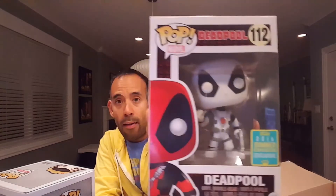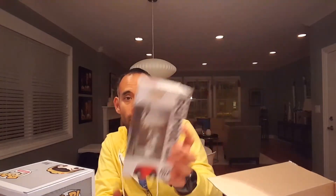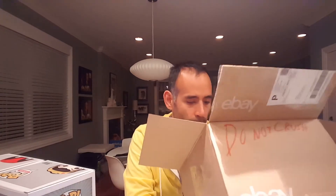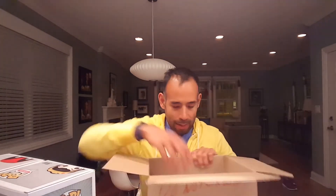This one looks cool! This is the Deadpool Funko 2016 Summer Convention Exclusive. He's white — Deadpool thumbs up! This is the 2016 summer convention exclusive. This one's pretty cool and I know I don't have this one.